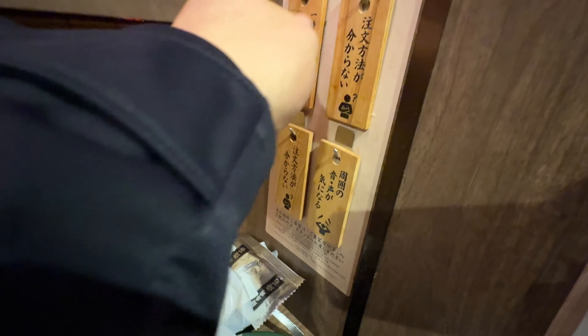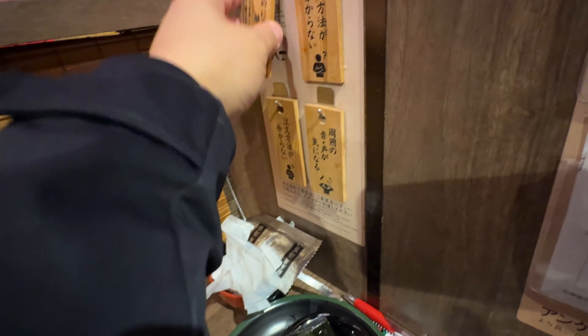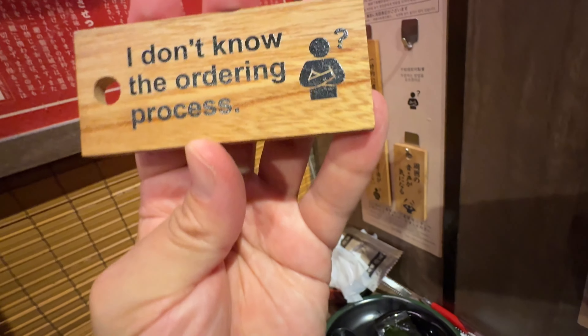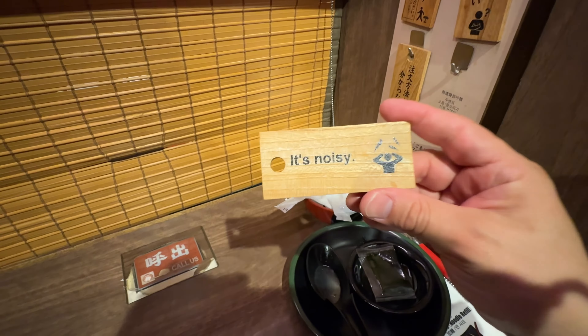You don't actually talk with any of the staff, which is fine by me because I can't speak Japanese. But they do give you little wooden tablets with messages for the staff, such as: 'I don't know how to order' — but that's why I'm making this video, to help you — or 'it's too noisy,' which I guess is from all the slurping.